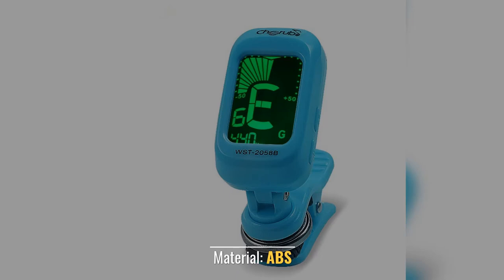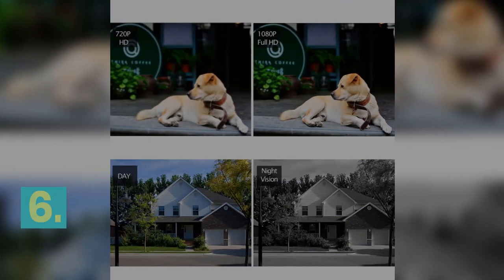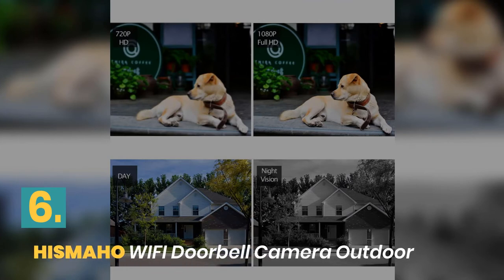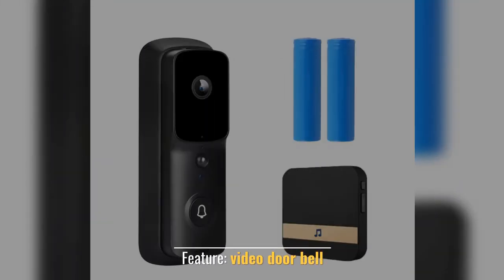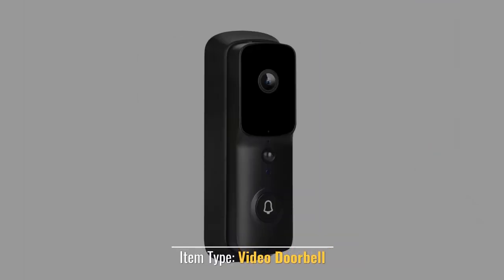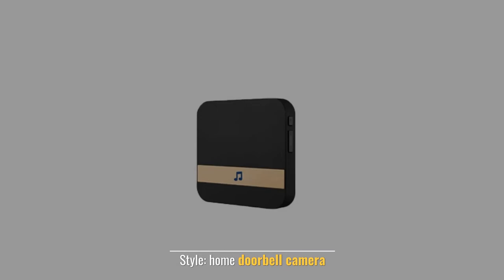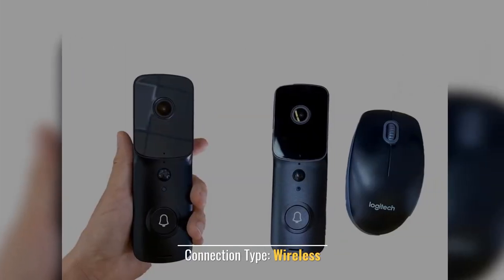Material: ABS. Type: Tuner. Number 6: Hizmaha Wi-Fi Doorbell Camera Outdoor. Type: Smart Doorbell Camera Wi-Fi. Feature: Video Doorbell. Item Type: Video Doorbell. Style: Home Doorbell Camera. Connection Type: Wireless.